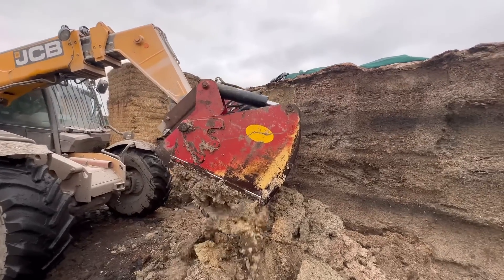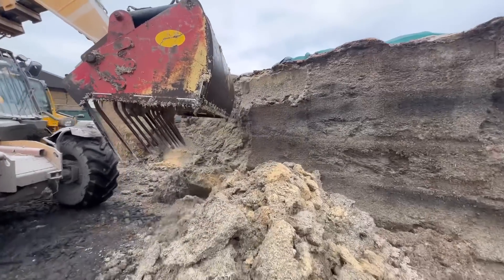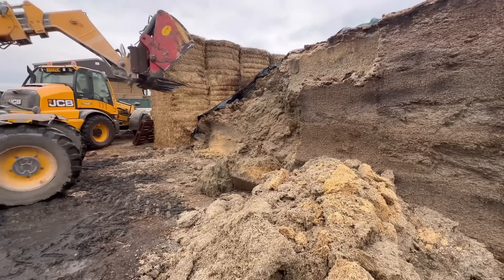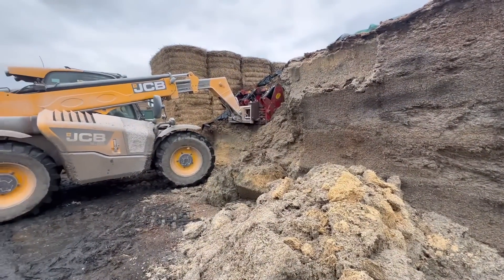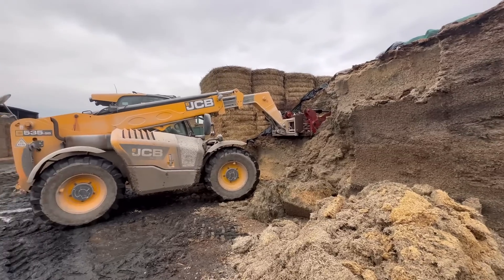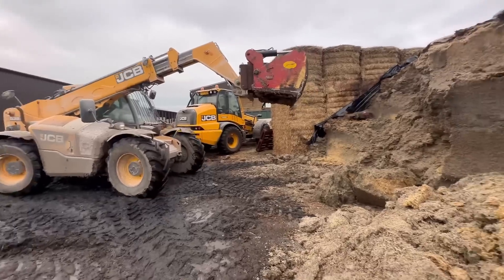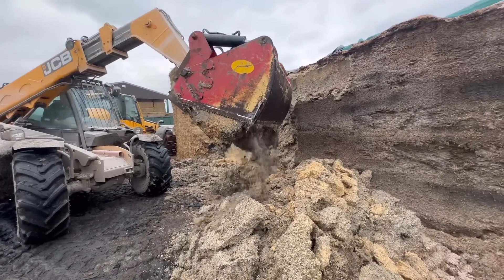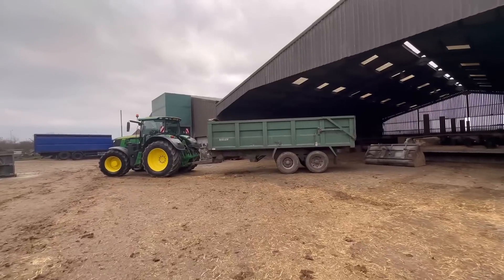We're trying to sort out the corner of the stack where it's all slumping down. He's just trying to bite it out so we can get a nice clean face, and I'm going to come in with a bucket and scoop this up. This is fodder beet pulp that we're feeding — a waste product from Newark. When they're refining sugar out of sugar beet, this is the stuff they're left with that they can't really do anything with apart from landfill or animal feed. It's good that the cows can use it.